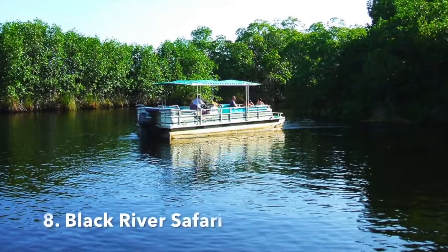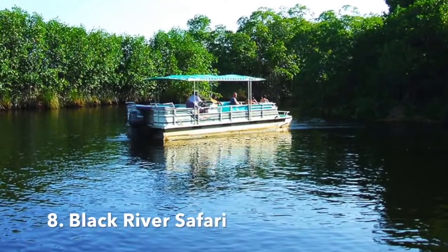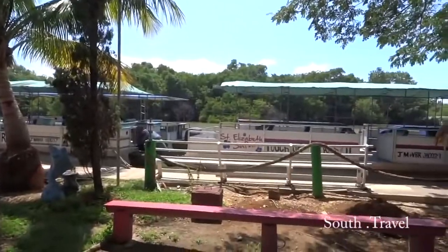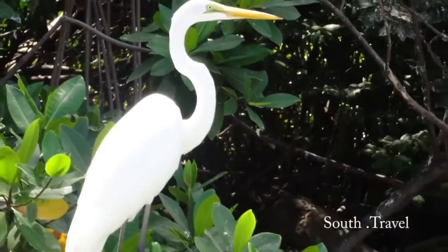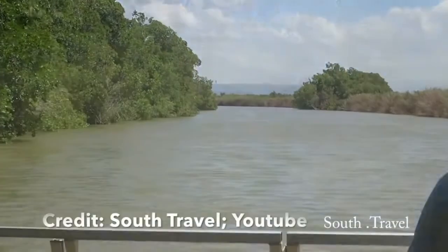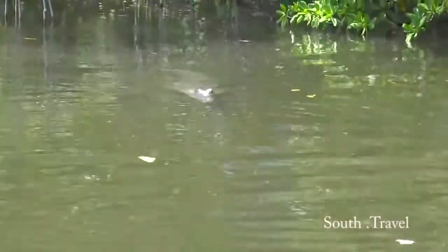Number 8: The Black River Safari. Take a tour along one of Jamaica's longest rivers — its name refers to the darkness of the riverbed. If you're a nature lover, take this thrilling and educational tour on the Black River Safari to learn more about the river's history and wildlife.